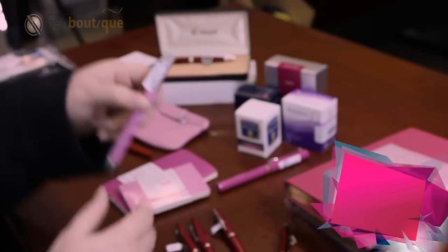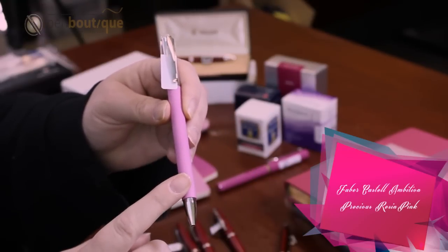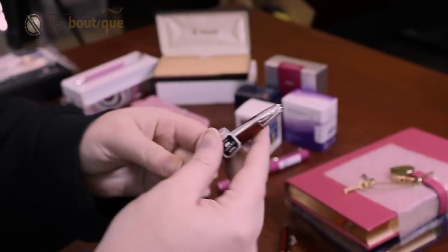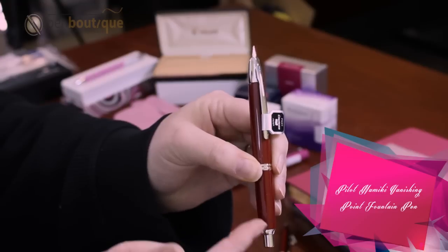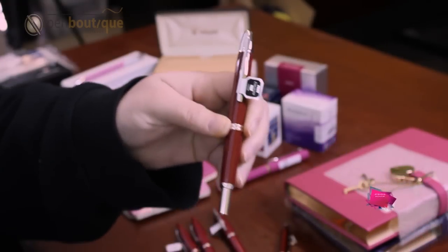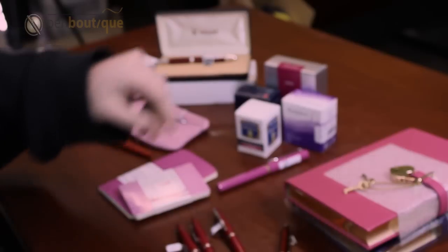And then we have the Faber-Castell pastel colors in the ballpoint. We have the Namiki Vanishing Point. To extend the nib, you just click it like a ballpoint pen. When you're finished, click it again. This takes cartridge or converter, comes in a variety of different colors.